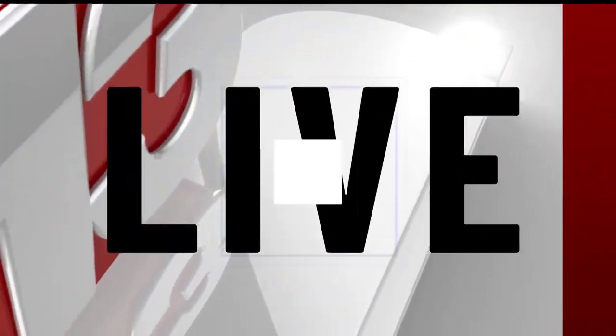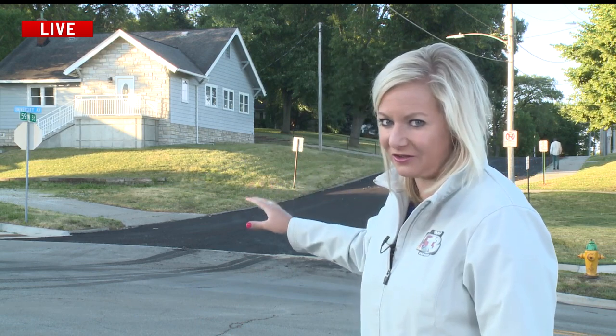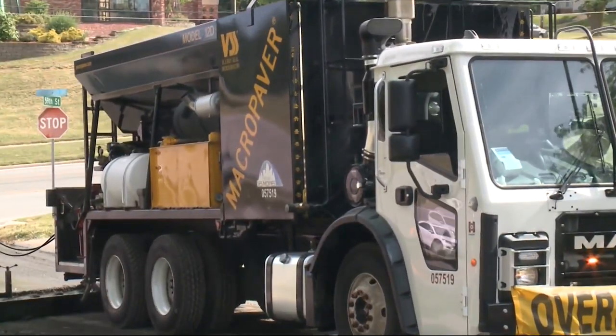Des Moines Public Works is using a technique that extends the life of city roads without having to shut them down for long periods of time. It's called micro surfacing. Crews actually worked on 59th Street behind me next to Windsor Elementary, and you can kind of see where the pavement changes in color. This all took place yesterday, and now this morning that road is already back open.